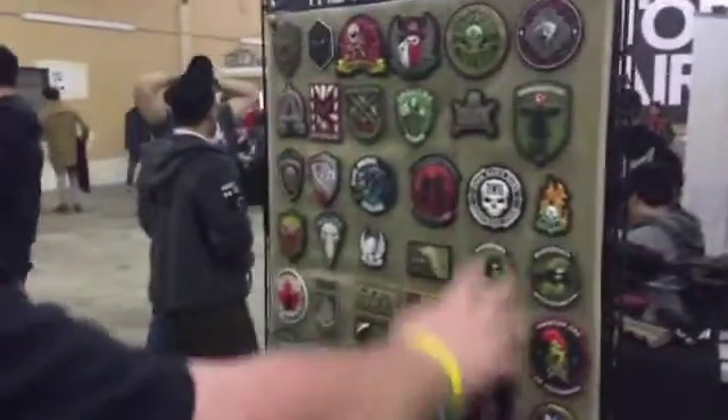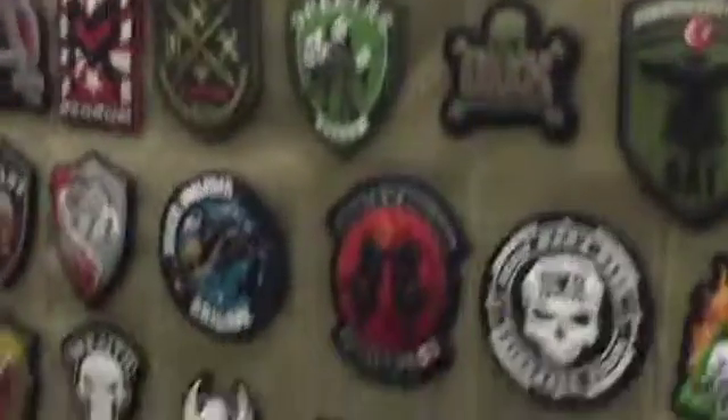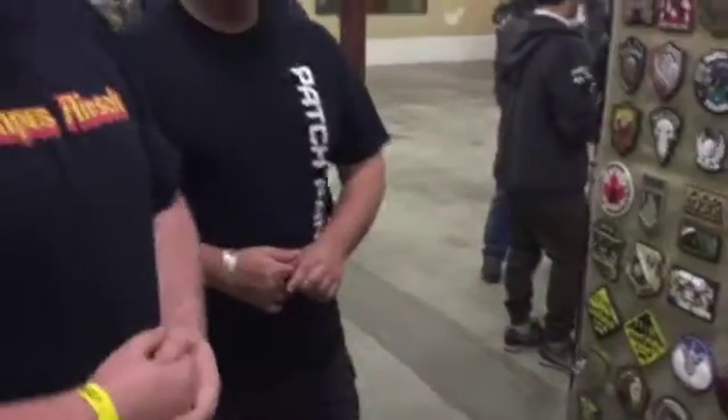This is the general Patch Panel display — he makes all of these and keeps the sport alive. Take a look at the detailing; zoom in — you can't get better patches, especially not for the price. Check them out, give them some love. If you have team roster panels you want made up, these guys can do it — just contact them.